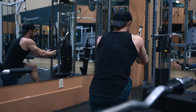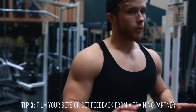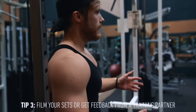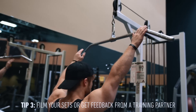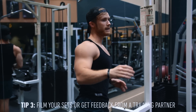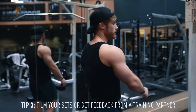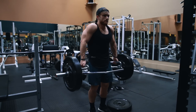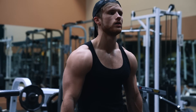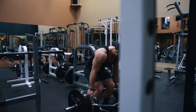Tip number three is to film your exercises or get feedback from a training partner or coach. You shouldn't always be looking at yourself in the mirror — you usually want to maintain a neutral head position. Using the lat pulldown as an example, if you look over at yourself you're only going to see yourself from a side angle, so you may not see that one elbow is tracking down faster than the other. I'd recommend looking back at footage and analyzing your form — there are so many things I've seen on this channel where I didn't realize my form looked like that.